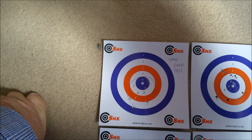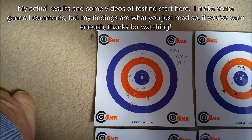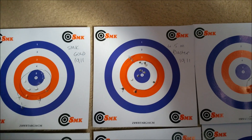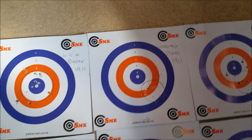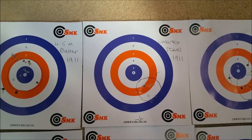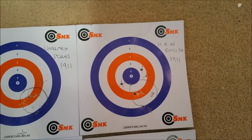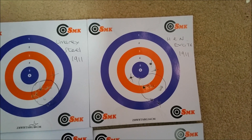Looking at the 1911 semi-auto results first: the SMK Gold performed reasonably well with most shots pretty much where I wanted them. The 4.5mm Blaster also did well — I think they had the most shots actually in the bull. The Umarex steel grouped really tightly; it's worth noting they were the first group I shot and I did change my point of aim slightly after, but they are a really tight group with all shots apart from two in the target zone. The H&N Excites were reasonable but perhaps not as good as the others.